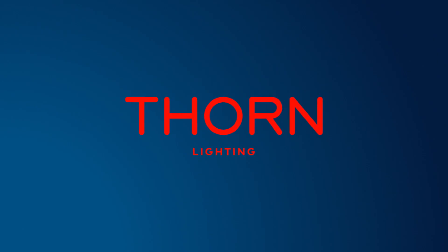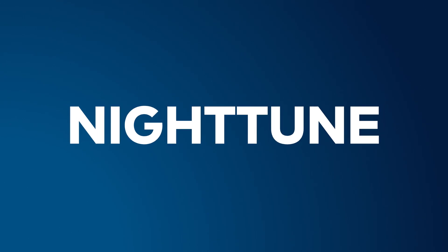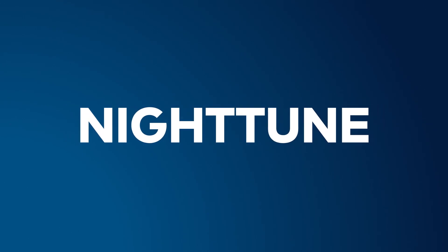Thorne introduces a new lighting technology, Nighttune, giving the right amount and colour of light to respect the nocturnal biodiversity.